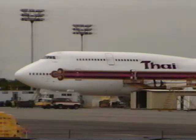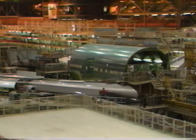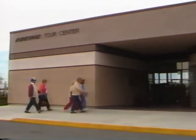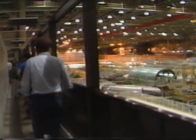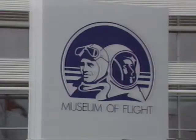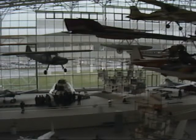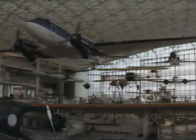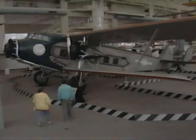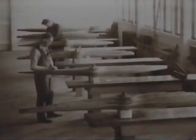Seattle is Boeing country. Learn more about Boeing with a visit to the Tour Center at the 747 Assembly Plant in Everett, or plan a stop at the Museum of Flight at Boeing Field. The Great Gallery puts the visitor in the middle of aviation history with 20 full-size planes flying overhead and many more waiting for a closer look at eye level. Tour the historic Red Barn, the 1916 home of the original Boeing Airplane Company.